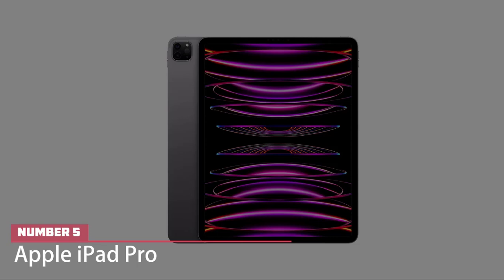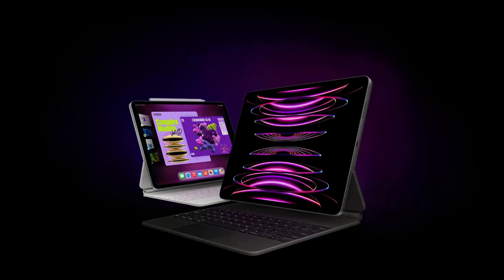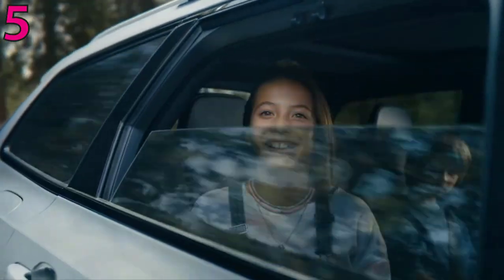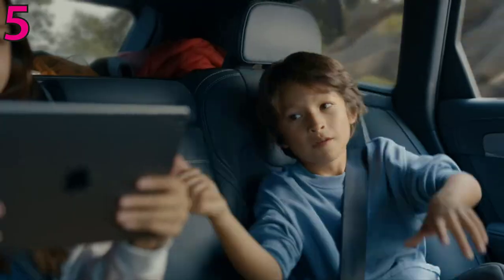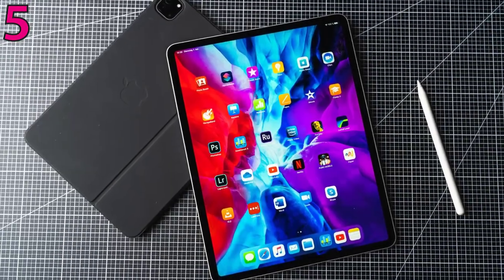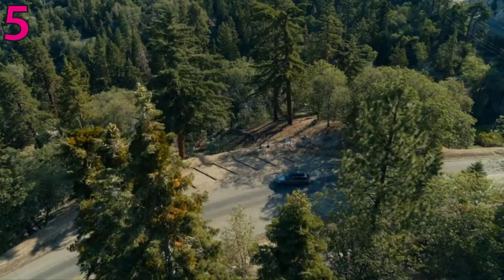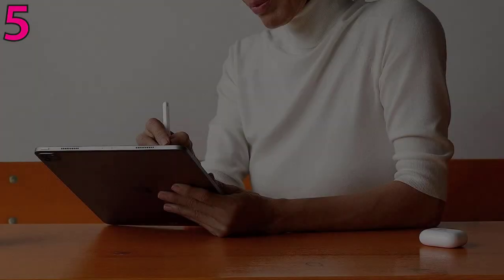Number five: Apple iPad Pro. Apple's 2022 iPad Pro lineup is by far the most capable and impressive iPad lineup we've seen, making it our best overall pick as a laptop replacement. It's also the most expensive by a long shot. In our testing, we found it to be faster and more capable than any other iPad model we've tested to date.